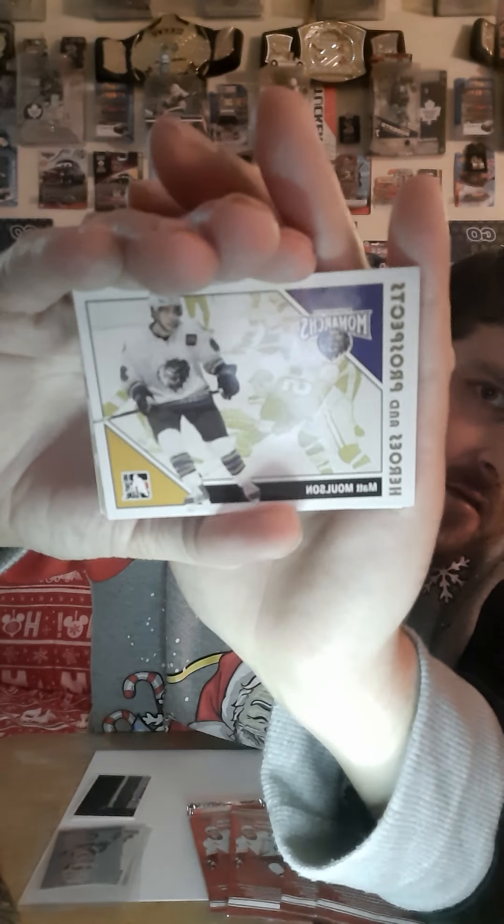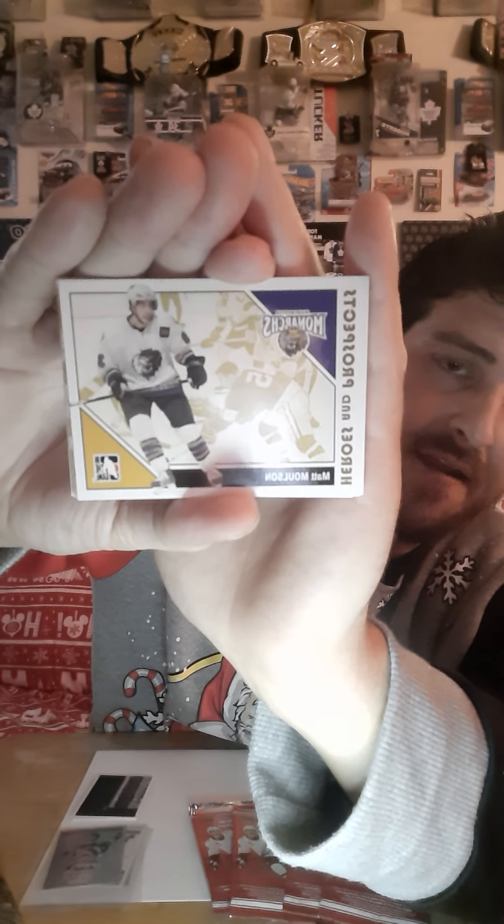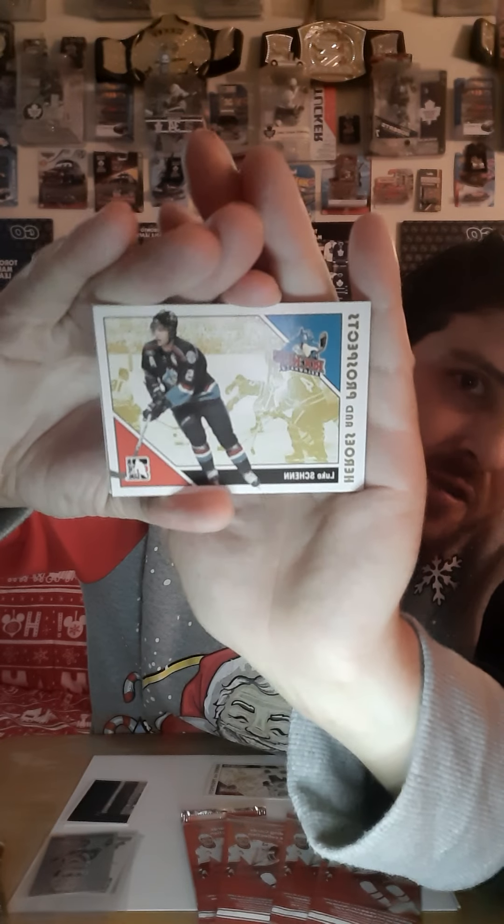I don't think I need scissors opening it today. Let's get this Heroes and Prospects open and see what we can find, guys. So pack number one here we go — I'm just going to set the garbage here off to the left, nothing too exciting. We have Matt Molson. If you guys think I should sleeve any of these cards, please let me know so that I know what ones to put in sleeves and keep.